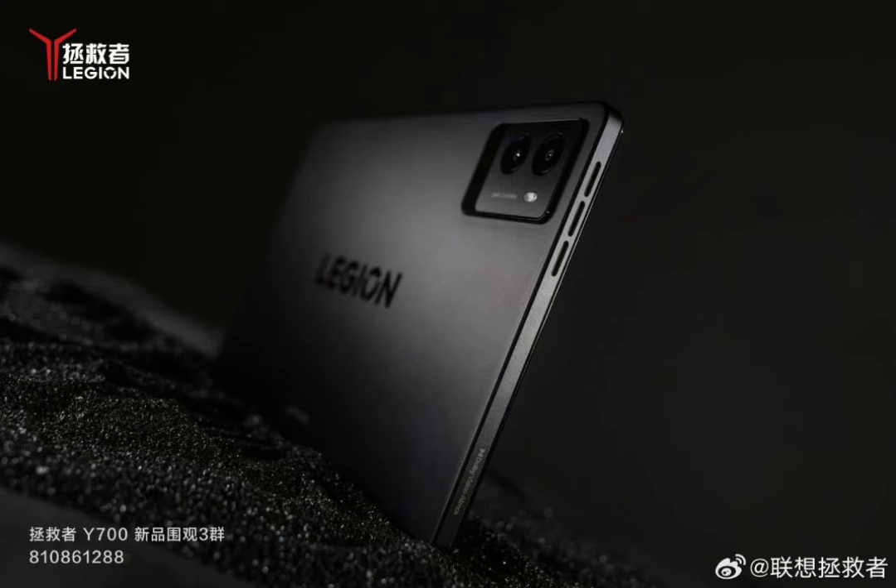The display comes with Dolby Vision, DC dimming, and 500 nits brightness. Powered by the Qualcomm Snapdragon 8 Plus Gen 1 octa-core processor, the tablet comes in two memory variants: 12GB or 16GB RAM and 256GB or 512GB storage, further expandable with a microSD slot.